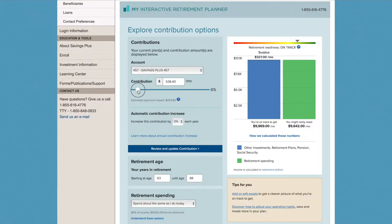Get an estimate of how much income you can expect to receive per month in retirement, compare that amount to your retirement goals, and see if there's any gap between those two amounts.